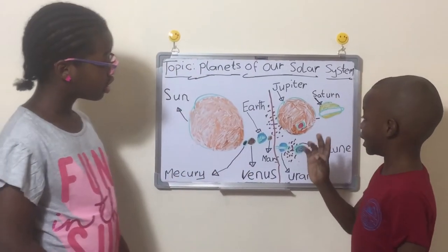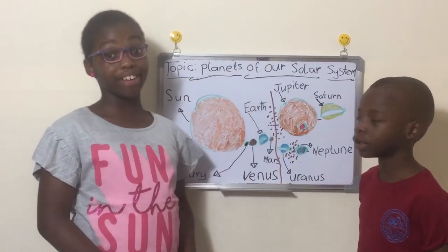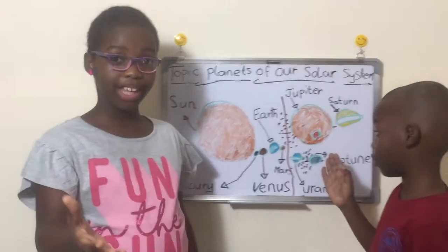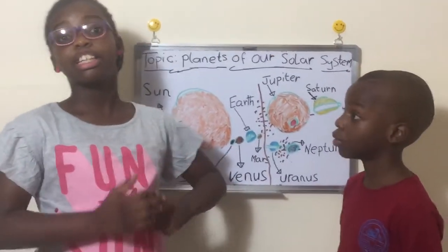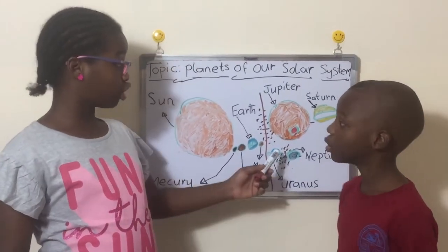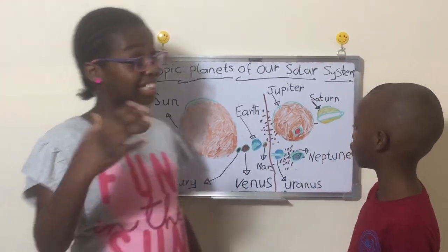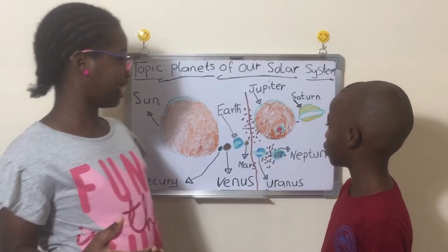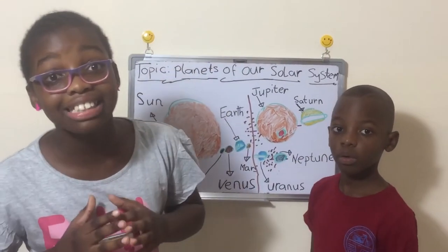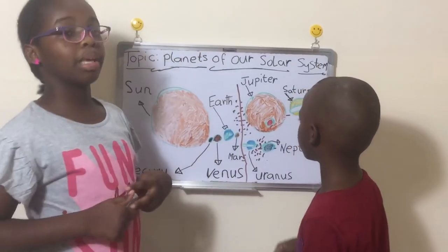Jupiter has a very long-lasting storm on it called the Great Red Spot. You might know why it's called that — you should Google it! If you want to see the picture, it's amazing. It's like a hurricane on Jupiter that has been going for years and years and years. Scientists don't know when it started or when it's going to end, but they think this is the longest-lasting hurricane in the solar system — because there might be others.